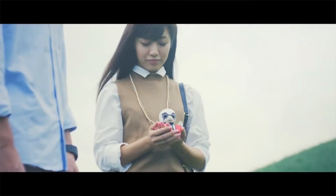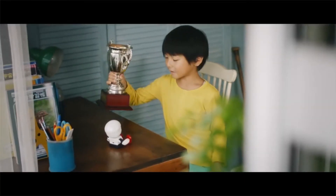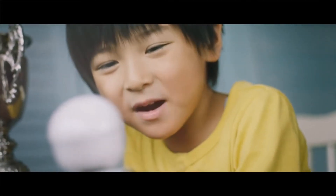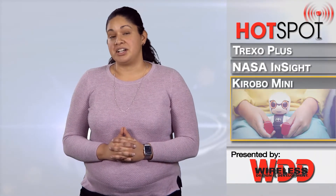Finally, the Kirobo from Yukai Engineering is a furry cushion with a robotic tail, but it doesn't have a face, making it suitable for cat and dog lovers alike. The tail moves when the Kirobo is pet or tapped and can provide company to those looking for a cuddlier robotic pet. It costs about 10,000 yen, or 90 dollars.